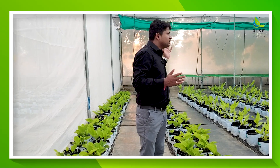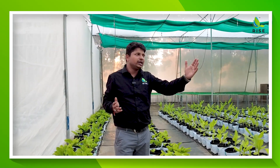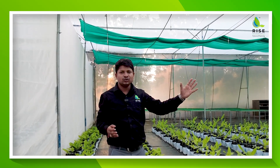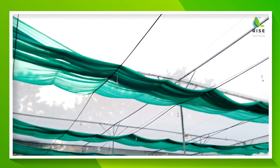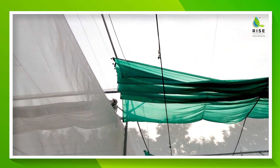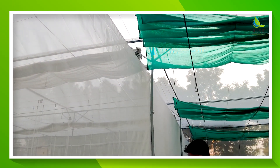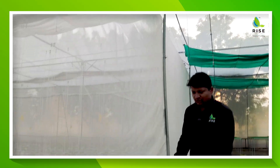If you look around, this is just a net house — it is completely made of net. There is no plastic being used here. In terms of the growing system, these are grow bags — not NFT, not Dutch bucket, not grow slab — these are grow bags.